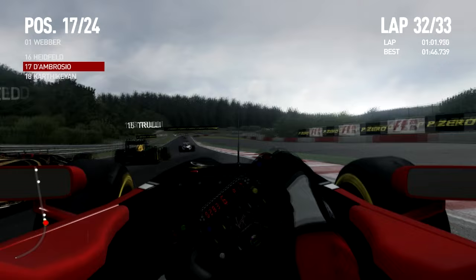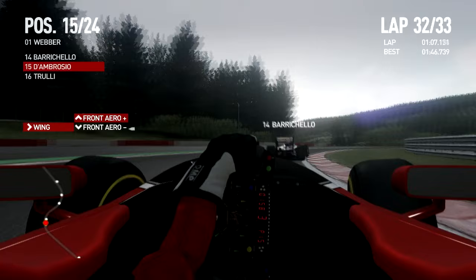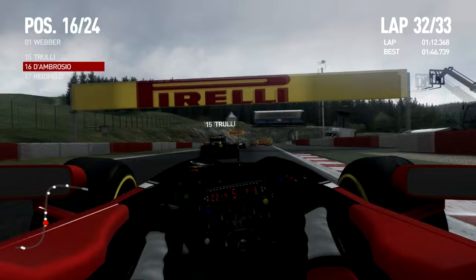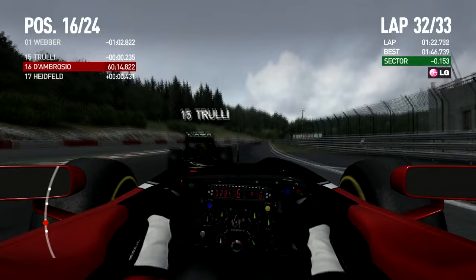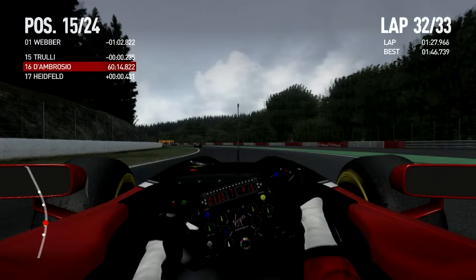Look at that — taking Heidfeld around the outside, and maybe Trulli around the inside. There we go — making up some headway. Trulli's not giving up though — Trulli's having a good finish here for P15. We're on the penultimate lap. That's Barrichello ahead of us — or Maldonado. We're setting a fast lap — the fastest lap in the race is faster than my qualifying lap. Just shows how much I budged that. A nice slipstream off of Trulli, taking around the outside into Blanchimont, and boom.